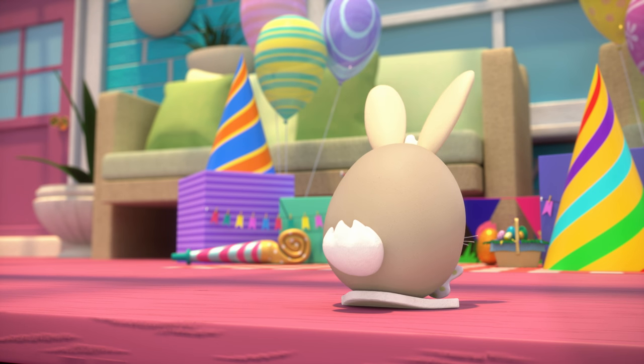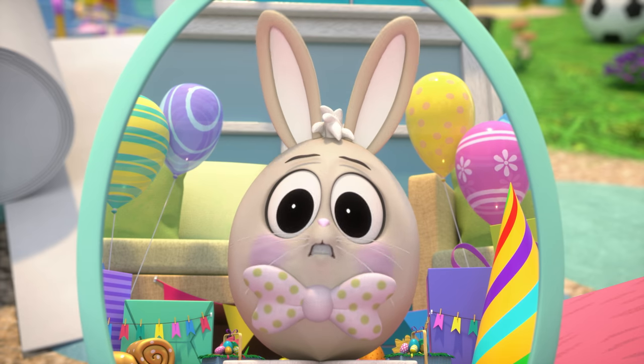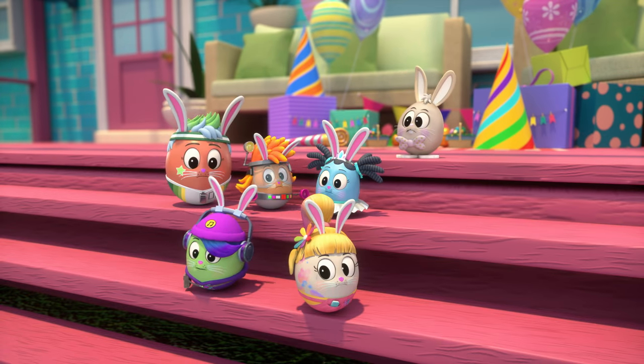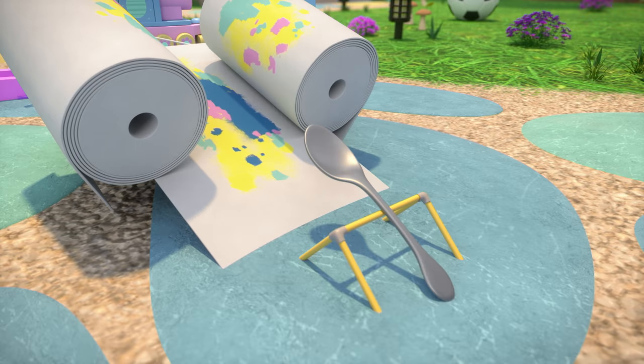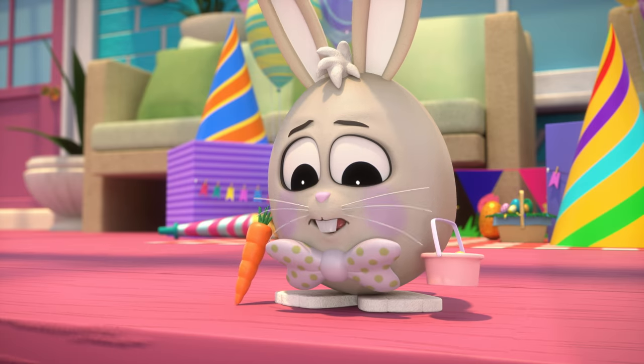Oh! We wickety-wickety washed off all of his colors! It's almost picture time, but I don't look very Eggster-y. Oh, no!